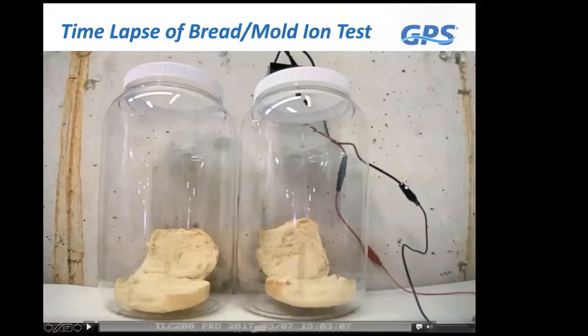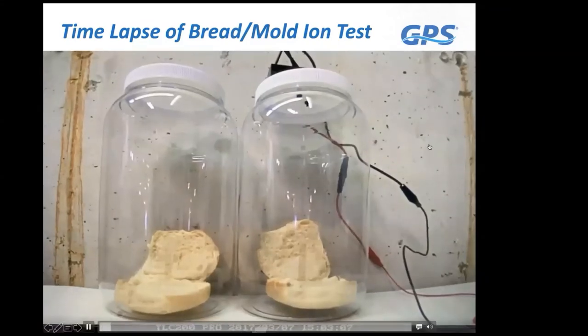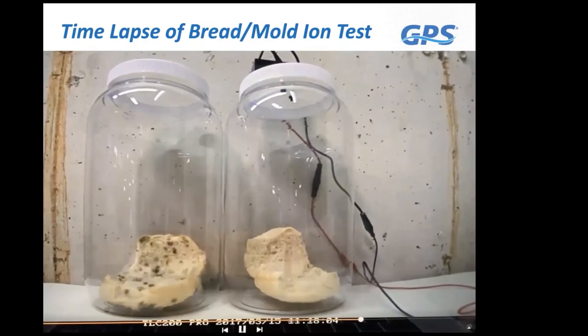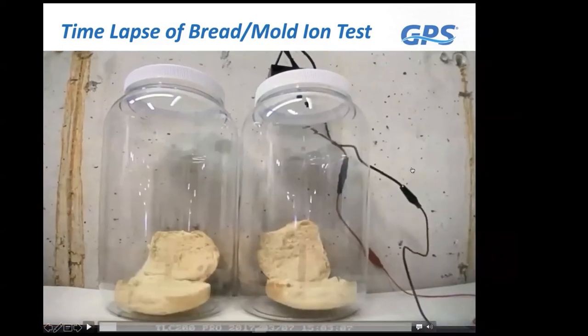Here's a visual demonstration using bread to represent a cooling coil. Using time-lapse photography, mold grows visibly on the left side without ionization, while the right side with ionization shows no mold growth, confirming that mold cannot grow in the presence of an active ionization system. Many clients were using our systems pre-COVID-19 specifically for mold control—especially school systems that leave buildings over the summer and return to find mold everywhere due to uncontrolled humidity. This technology controls mold even in high-humidity environments.